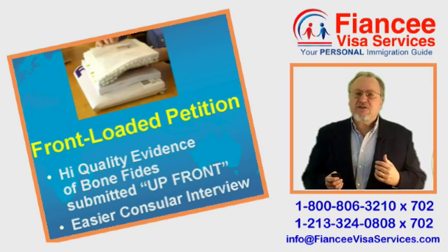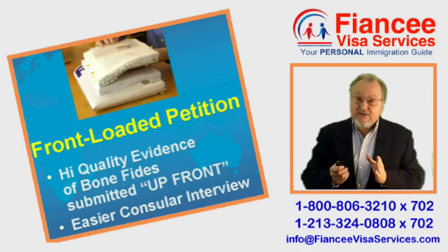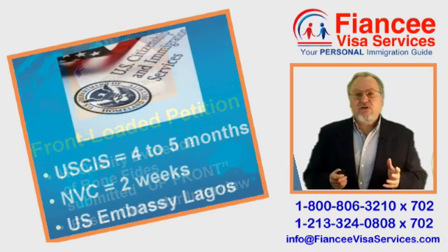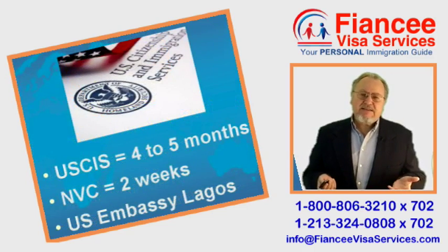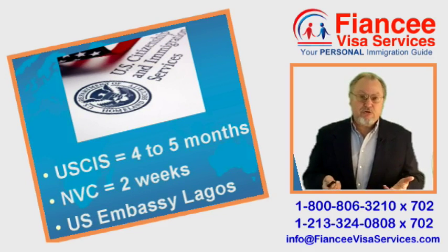My front-loaded petitions prepare the way so that your Fiancée will have an easier consular interview. The petition package is mailed to US Customs and Immigration Service. USCIS takes about 4 to 5 months to review and approve.